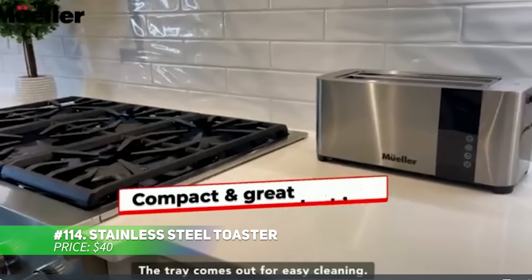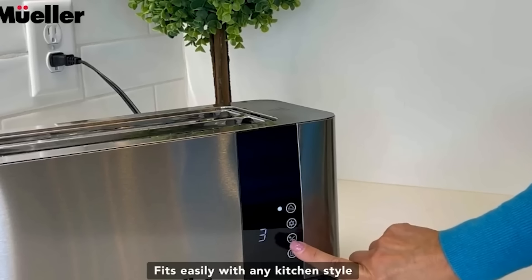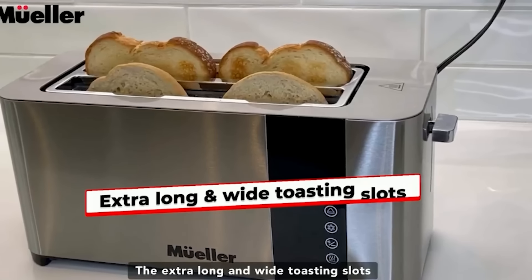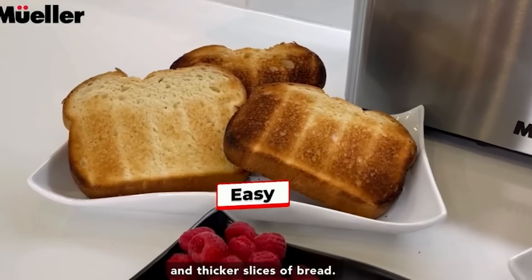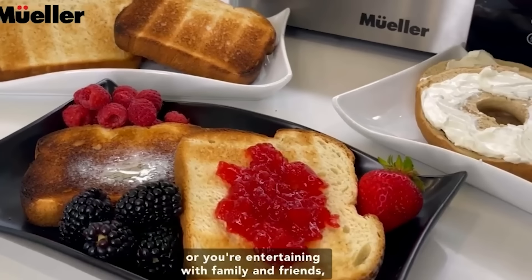Elevate your breakfast game with this stylish stainless steel toaster. With six browning settings and extra-wide slots for thick slices, it toasts bread, bagels, and more to perfection. Its defrost and reheat functions add convenience, while the removable crumb tray simplifies cleaning. The sleek design with under-base cord storage keeps your kitchen countertop neat and organized.